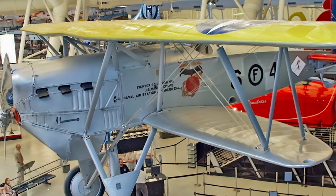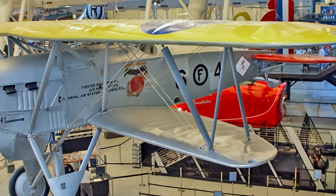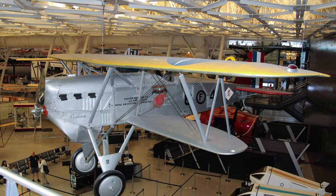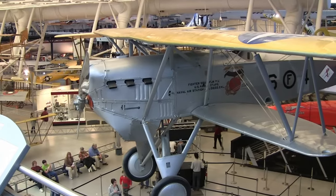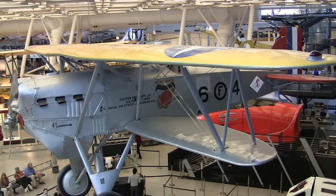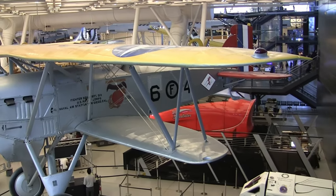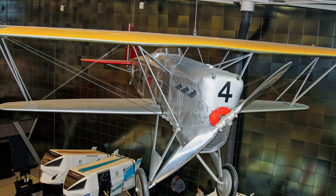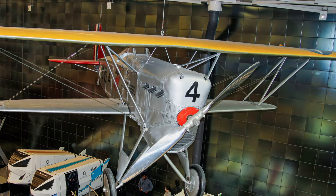Boeing's FB-5 Hawk was the U.S. Navy's first fighter that was specifically intended for carrier operation. It was a single-seat biplane fighter armed with two .30 caliber machine guns. It had a cruising speed of 142 miles per hour with a top speed of 159 miles per hour and a range of 390 miles.